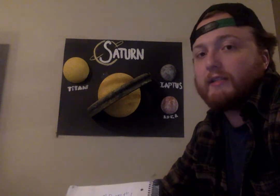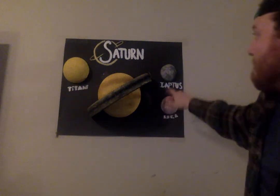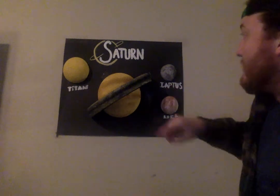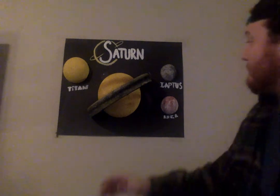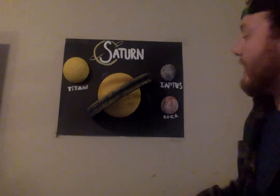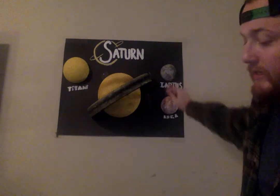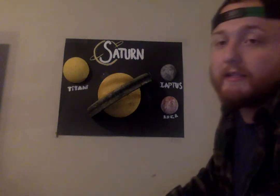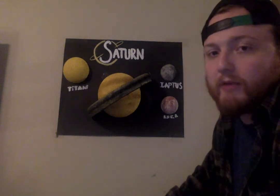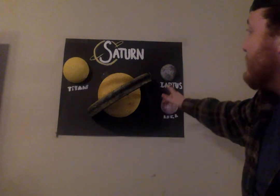The second and third moons we're going to go over today are Rhea and Iapetus. Rhea is about 1,528 kilometers in size, while Iapetus is pretty close at 1,436. They are also just about the same width in kilometers as the state of California. They are both ice moons, and their coloring is different and unique.